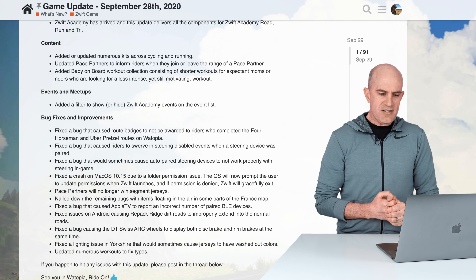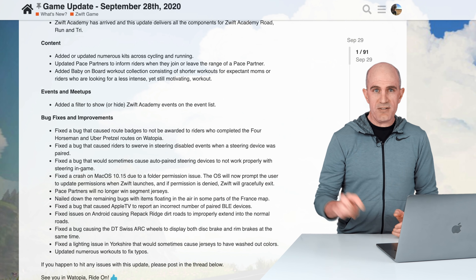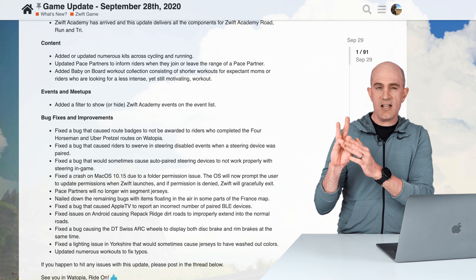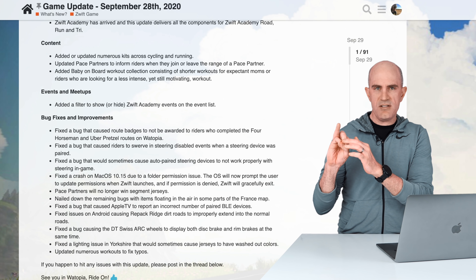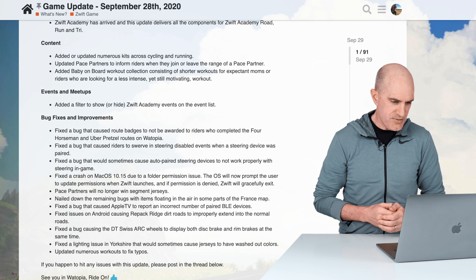They fixed a bug that caused Apple TV to report an incorrect number of BLE devices. The Apple TV takes three Bluetooth connections — one is taken up by the remote, leaving two devices spare — so if one of those was incorrectly reporting, it's not fun at all. All good there now.